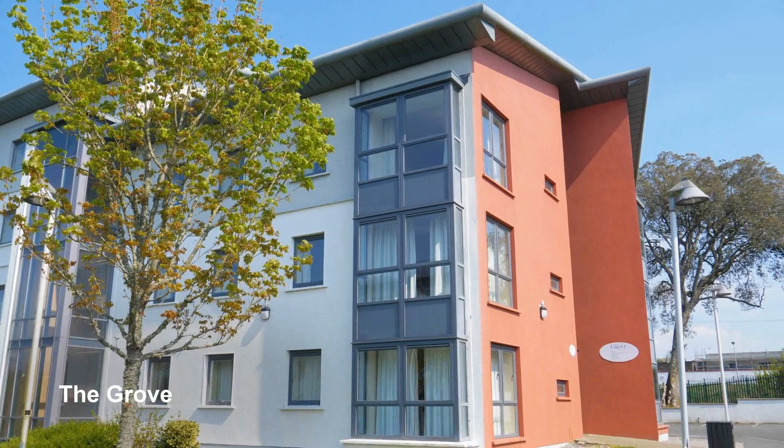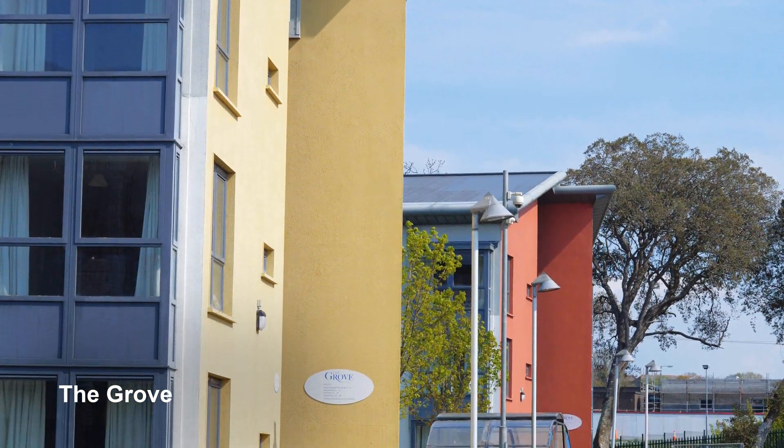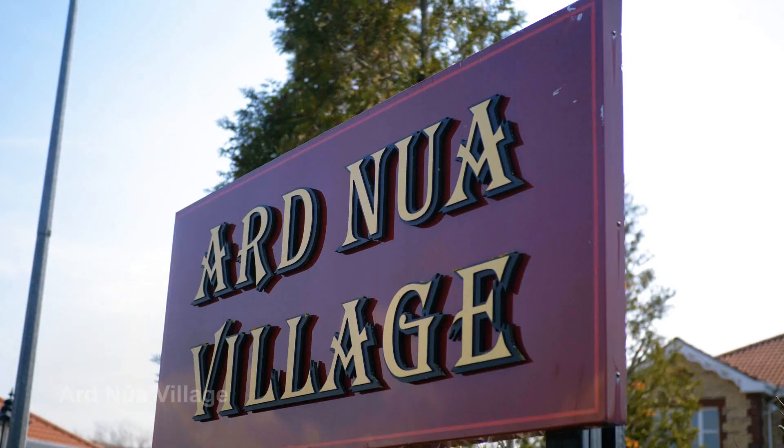The third option is digs, and this is where you live in-house with a family. They provide you with your three meals a day and the arrangement is normally Monday to Friday.